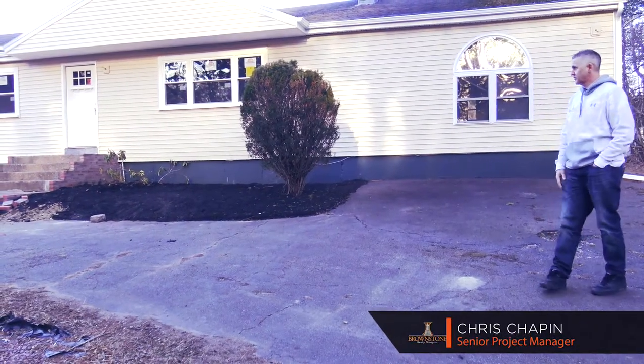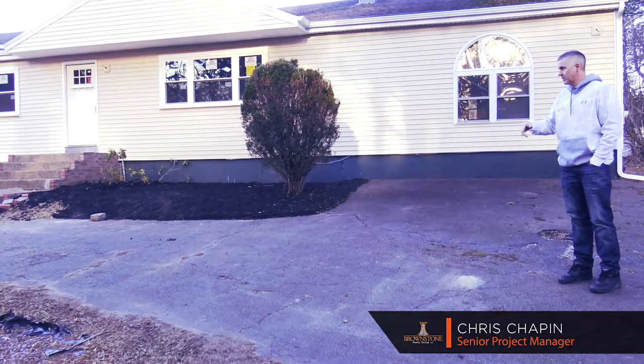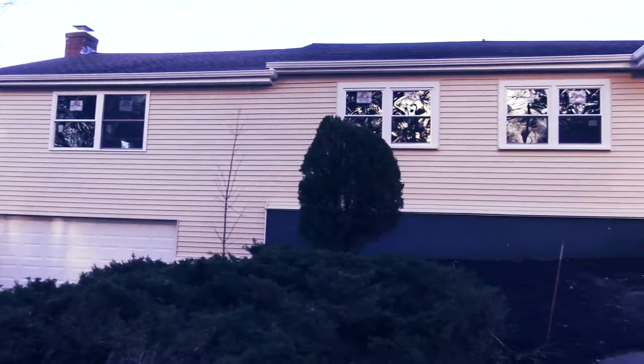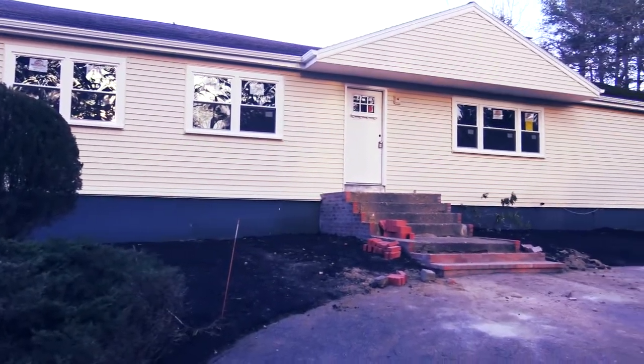Welcome back to 864 Auburn Street in Bridgewater, Mass. Last time we were here we actually had a number of structural issues that we had to address. We've since been able to do so and now we're getting to the point where we're really doing a lot of cosmetics.